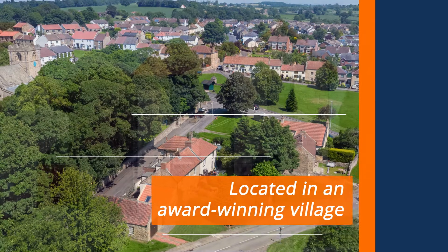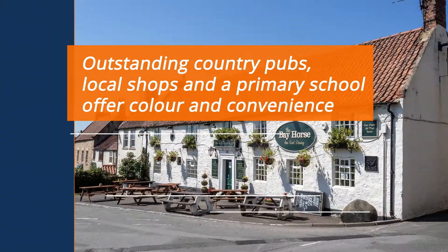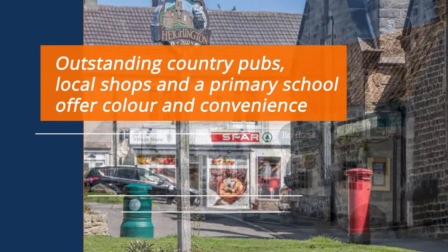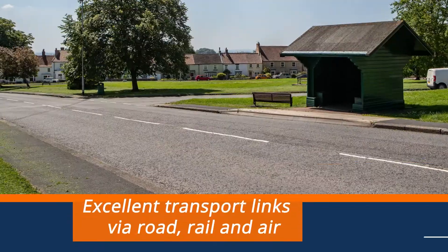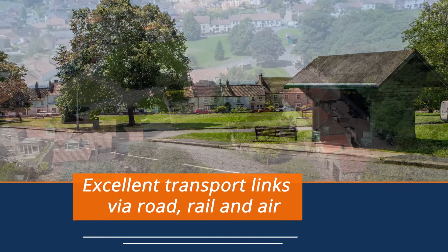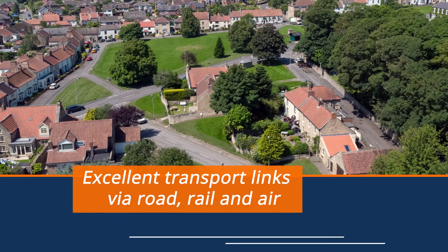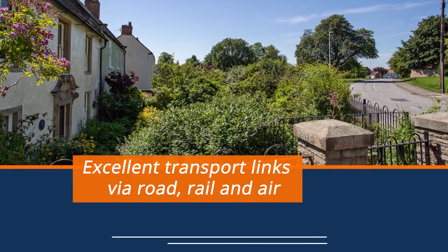Hyington Meadows is a development of luxury 3, 4 and 5 bedroom homes. Outstanding country pubs, local shops and a primary school offer colour and convenience. Easy access to the A6072 and A1M, making commuting a breeze, while access to the East Coast Mainline and Darlington Valley Airport offer additional convenience.